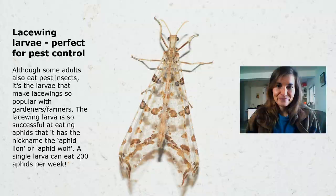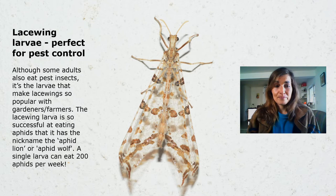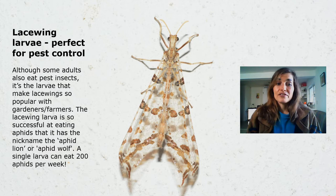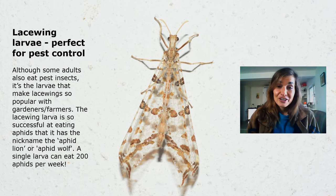Lacewing larvae are perfect for pest control. Although some adults also eat pest insects, it's the larvae that make lacewings so popular with gardeners and farmers. The larvae are so successful at eating aphids that they've earned the nickname aphid lions or aphid wolves, and a single lacewing larva can eat up to 200 aphids in a week — quite amazing.